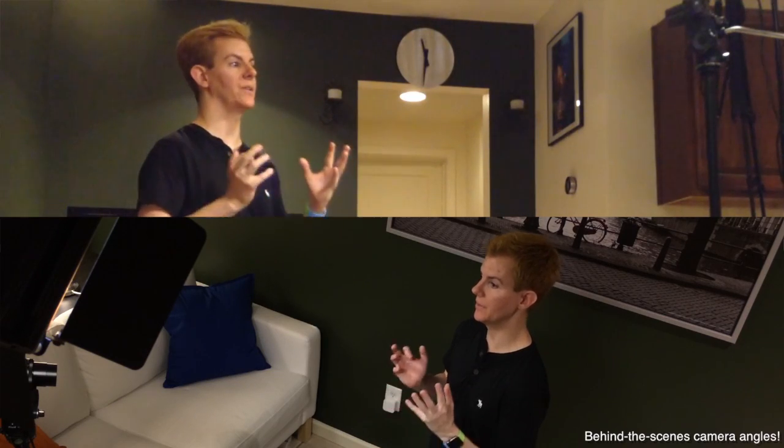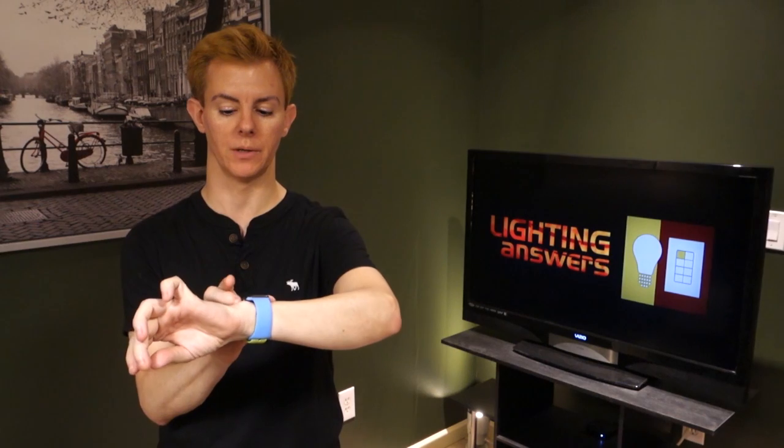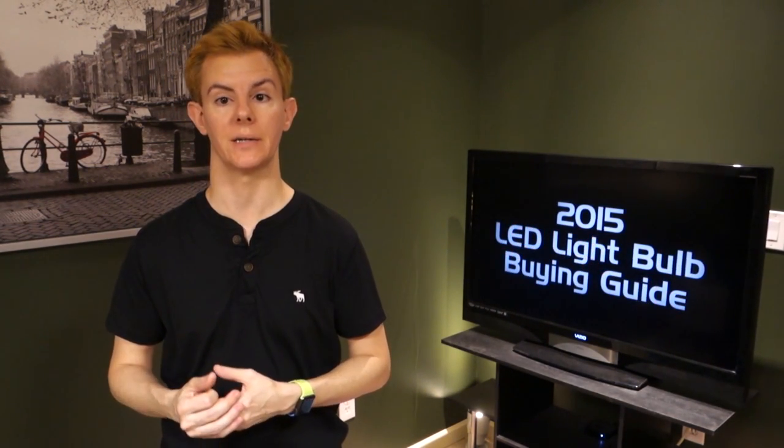I'm Joe Duganzic and this is our Light Bulbs episode for 2015. Normally we talk about a few different topics on Lighting Answers such as home automation and things in the news in terms of lighting and the internet of things. But we're doing this year's version of last year's 'What LED Light Bulb Should I Buy' episode, and this year it is simply called our 2015 LED Light Bulb Buying Guide.